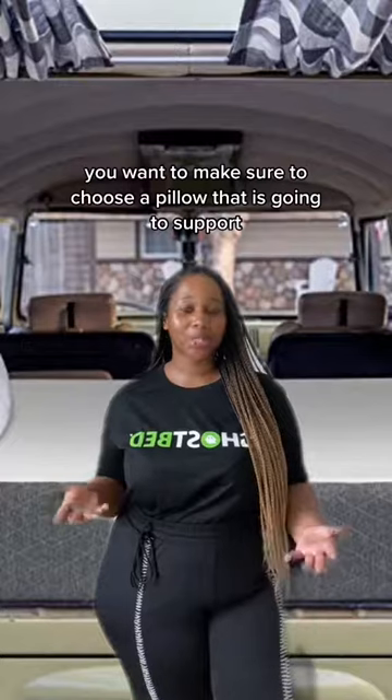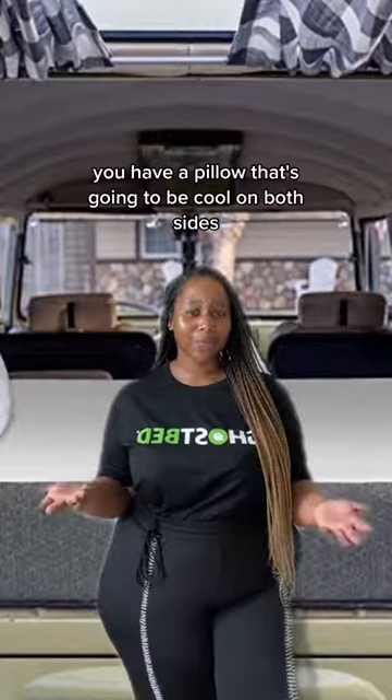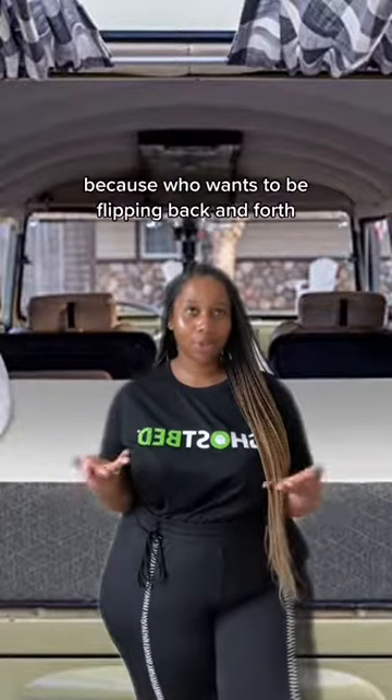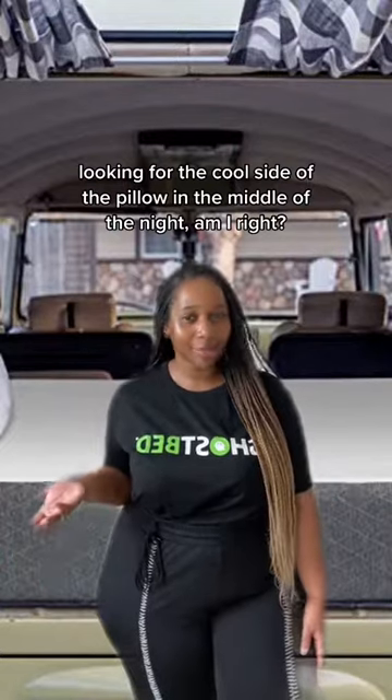Choose the right pillow. You want to make sure to choose a pillow that is going to support both your head and your neck. You also want a pillow that's going to be cool on both sides, because who wants to be flipping back and forth looking for the cool side of the pillow in the middle of the night? Am I right?